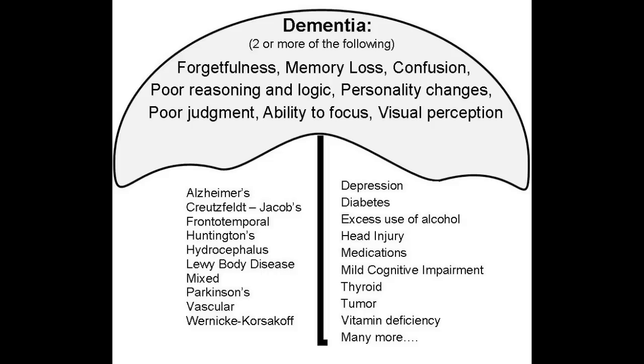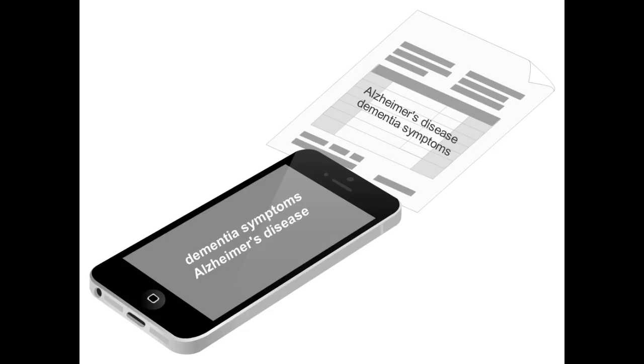You can think of dementia as an umbrella term. All of the different diseases are the spokes that make up and fall under that umbrella. You can remember: Dementia = Symptoms, Alzheimer's = Disease.